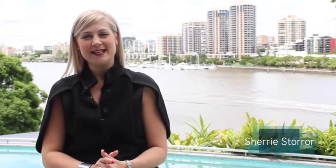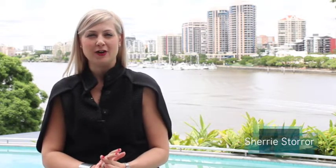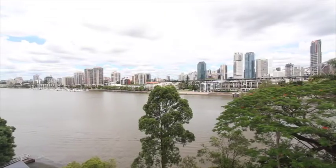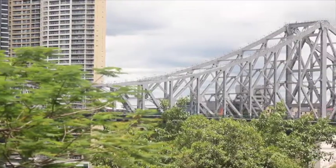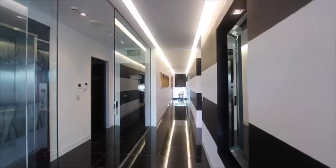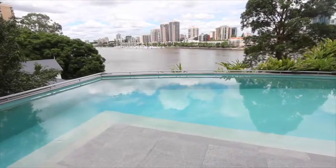Hi, I'm Sherry Storer from Place Estate Agents and I'd love to welcome you to this beautiful, spectacular apartment in Altura, a one-per-floor residence in the heart of New Farm. This exclusive three-bedroom residence, positioned in the Tom Dooley designed Altura, makes a statement in luxury living on the banks of the Brisbane River. One of only five, from the secure complex gates to the private lift that opens directly into the apartment, this residence exudes the exclusivity of resort-style living.